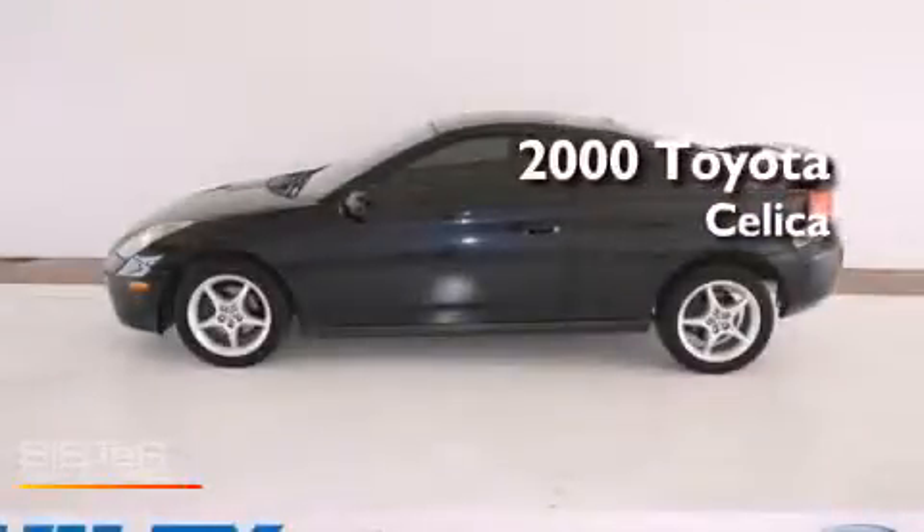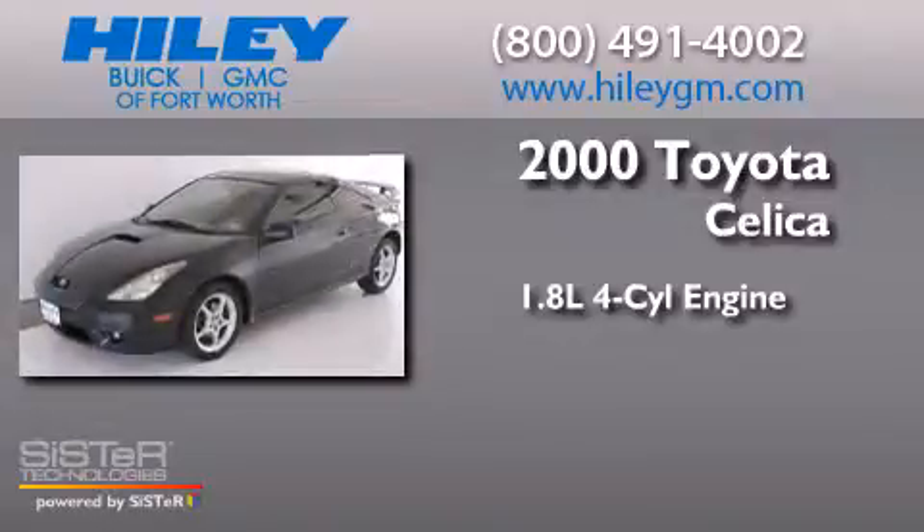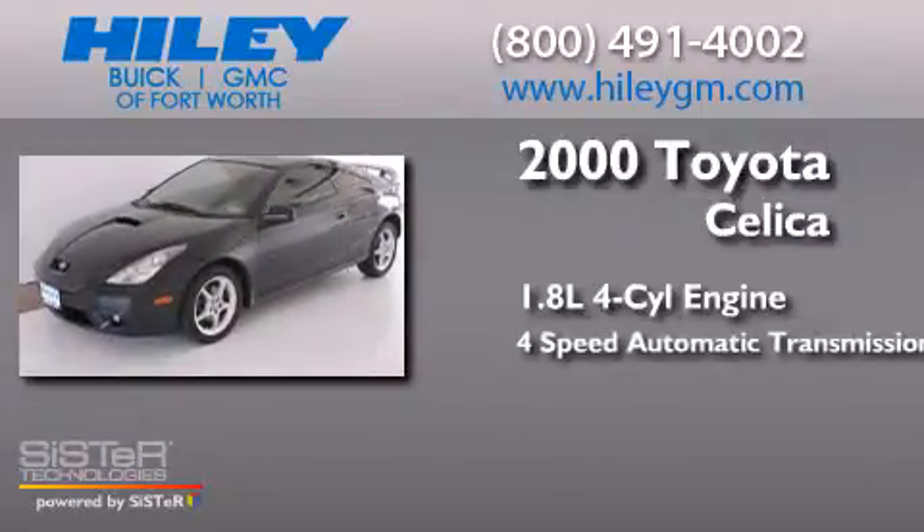This is a 2000 Toyota Celica. It features a 1.8-liter four-cylinder engine and a four-speed automatic transmission.